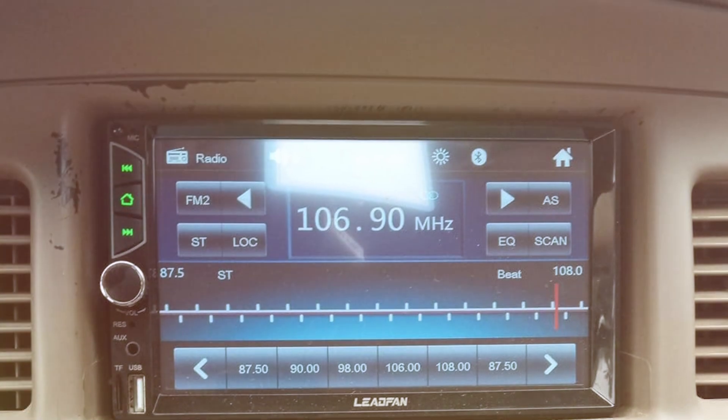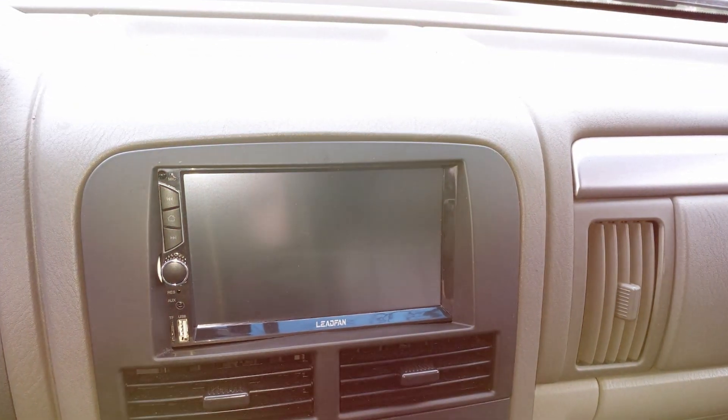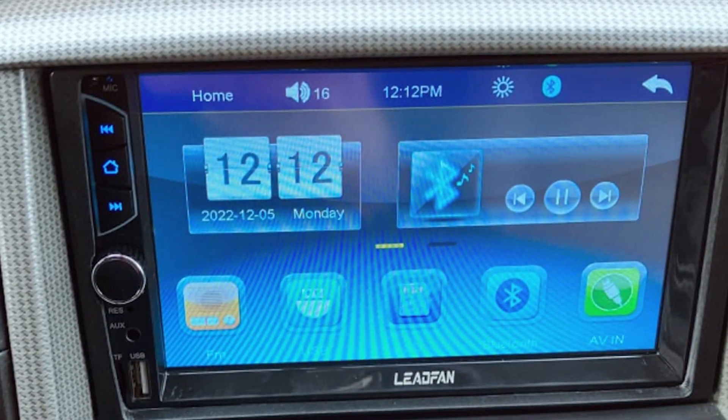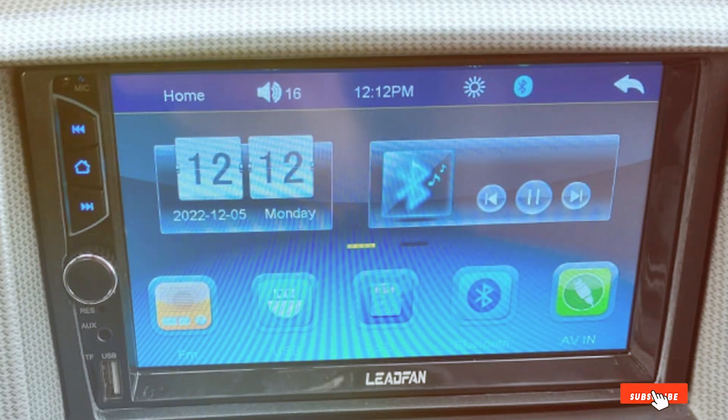Connectivity is a strong suit of the Leadfan Car Stereo. From Bluetooth pairing for hands-free calling to USB and AUX inputs for versatile media playback options, this unit ensures you stay connected and entertained on the road. The sleek design adds a touch of modernity to your car's interior, making it both functional and visually appealing.